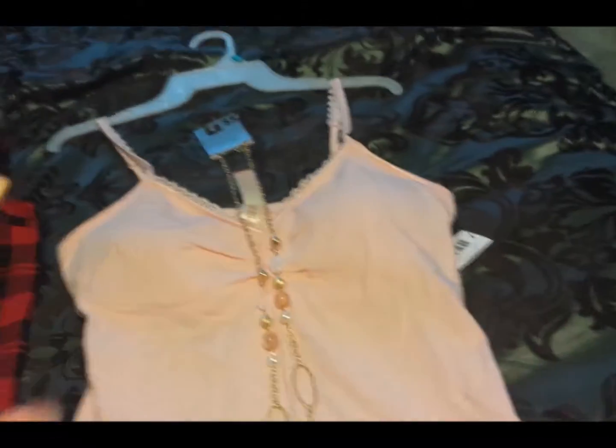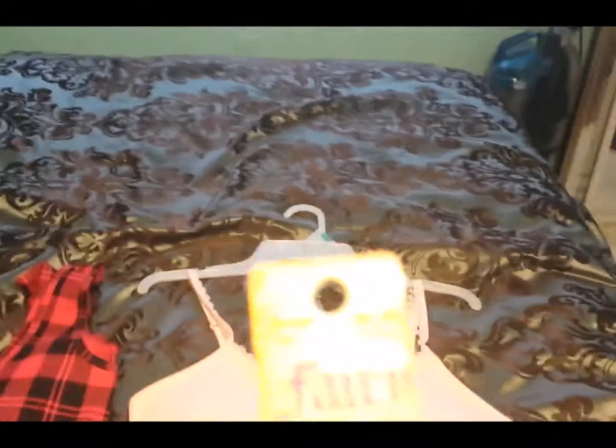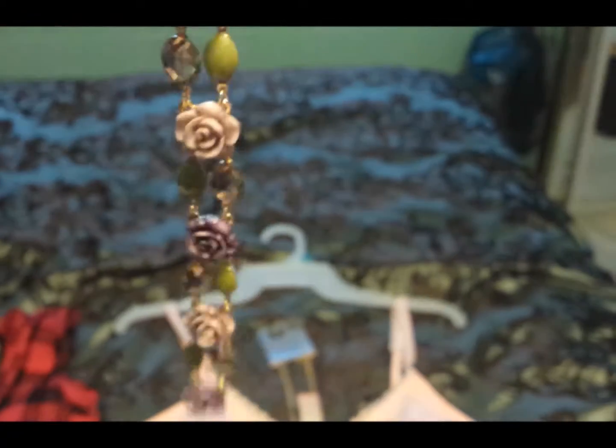This one I went to Hobby Lobby and got. It was $6.99. And I bought this one to make myself jewelry, since I do make jewelry — I don't know if you guys know that.